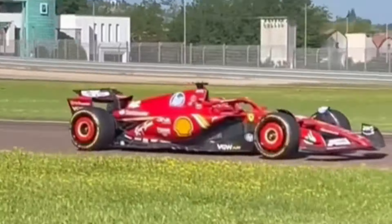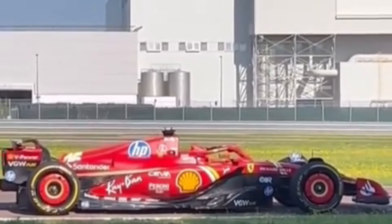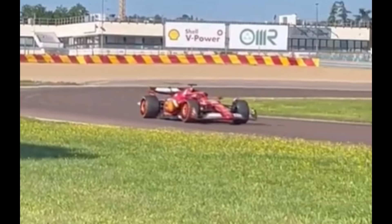The new floor and specification respond very well. Taking advantage of the second day of filming with the new improvements, Ferrari in Fiorano is already testing corrections for Imola. The new air intakes and the revised side sections are the most visible changes. Also the new floor, although it cannot yet be seen in the images.